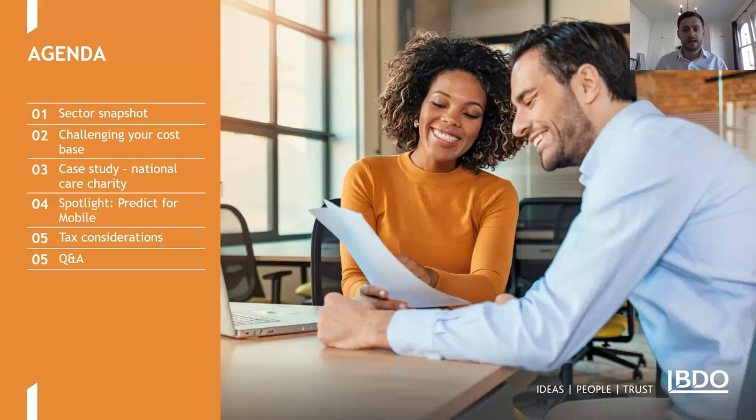We've got a packed agenda today. I'm delighted to be presenting along with a couple of my colleagues, Gavin and Glenn, who will introduce themselves as we move along. I'm Ross McQuarr, a director in our Value Creation Services team. We focus on cost optimisation and operational and performance improvement, working with a lot of charities to protect their bottom line and improve their value for money and effectiveness in raising income.